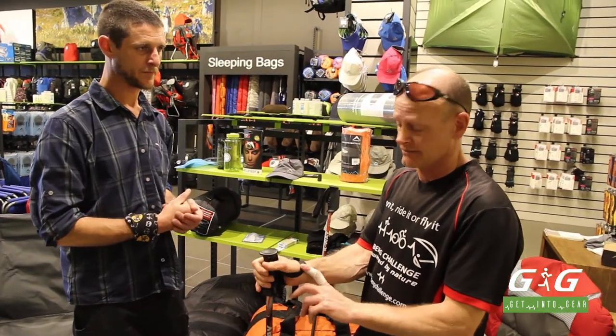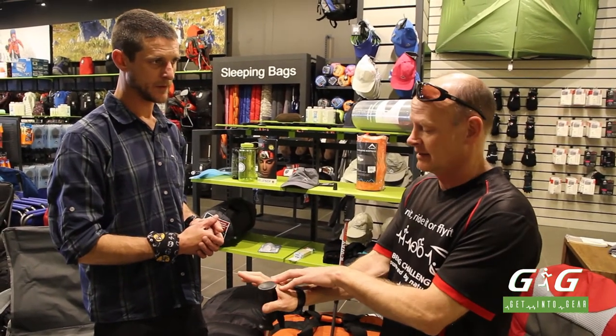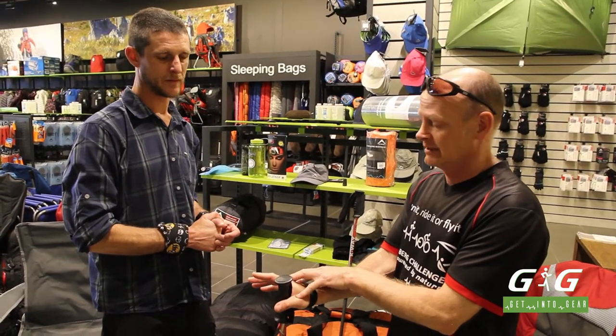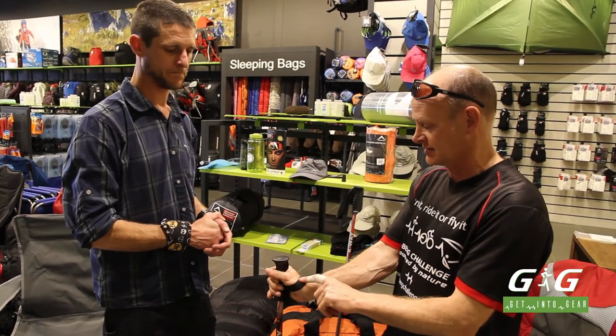Blisters are another issue. If you're doing a lot of fast trekking over long, multiple days, I find a fingerless glove — like a pair of cycling gloves or leather gloves — really does stop blistering. I tend to get blisters right there.